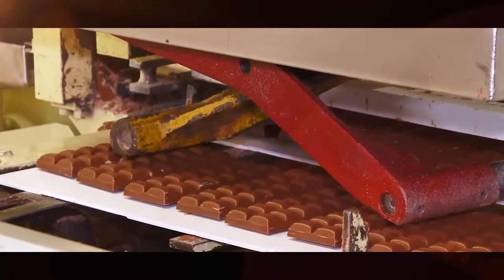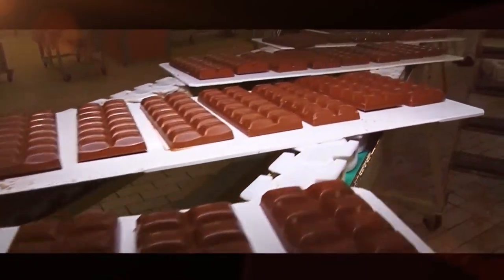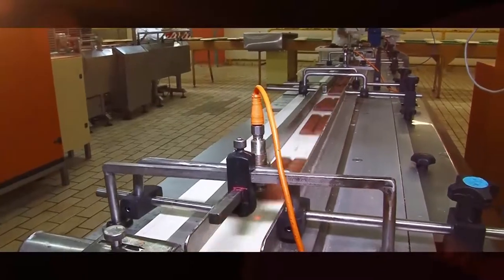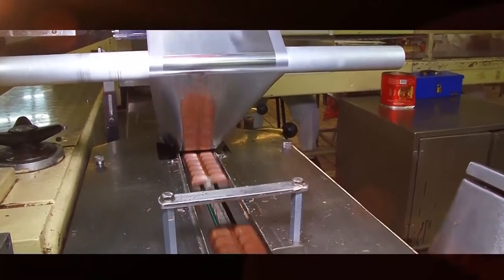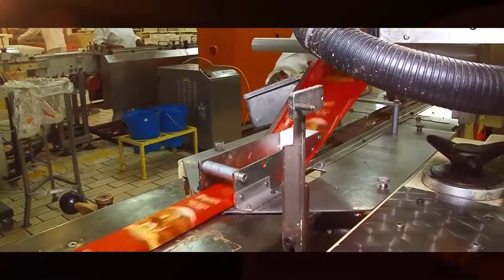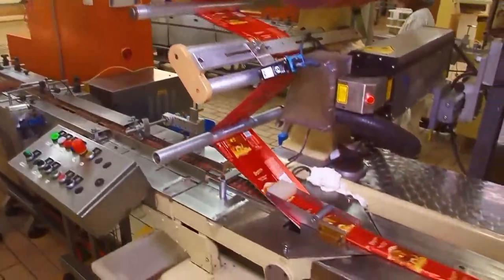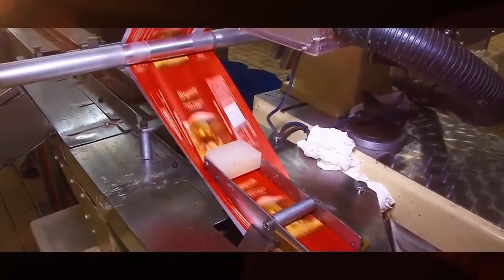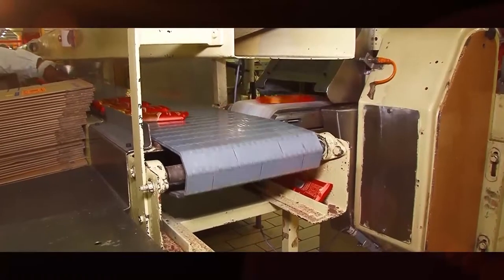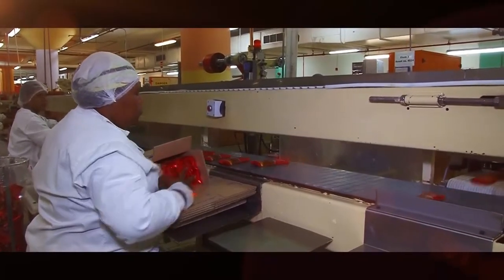The production process of the slabs is now complete. This particular production line has three wrapping stations to handle the volume it can produce. Pre-printed rolls of wrapping paper are fitted into the machine. The wrapping process is completely automated and over 20,000 slabs can be wrapped each hour. The specially designed wrapping material will keep them fresh for up to one year.